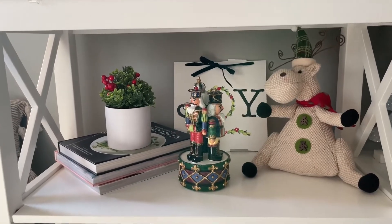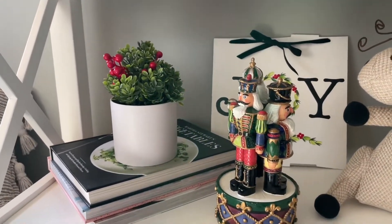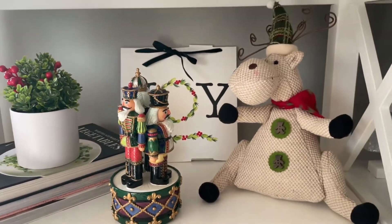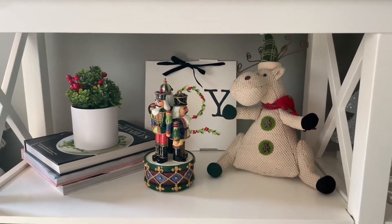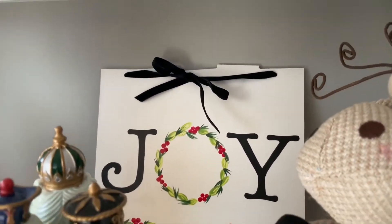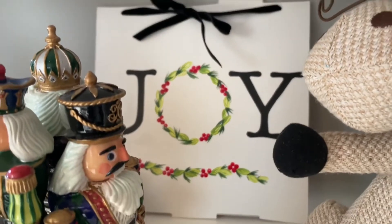Underneath here, I had four separate areas of the console table to decorate, and I kind of wanted to keep each with its own theme. In this one here, I just have my joy sign in the background — that was actually a Dollar Tree DIY from last year, so if you've been here for at least a year you might remember that one.